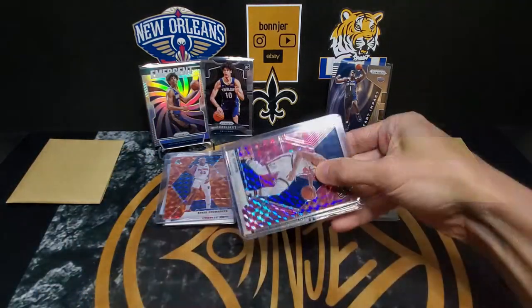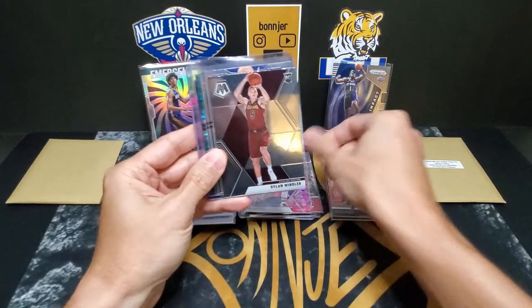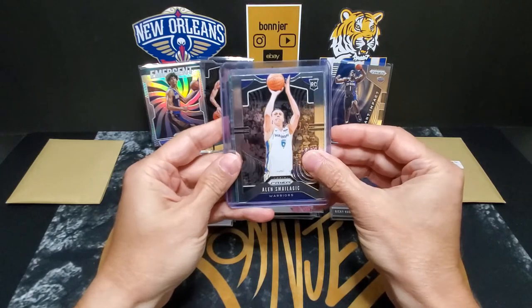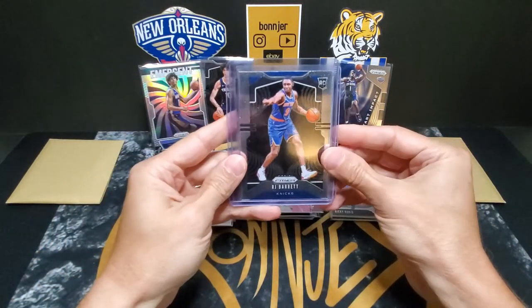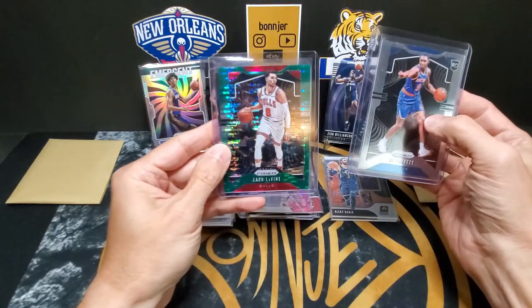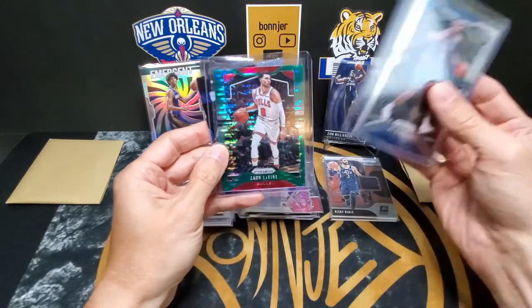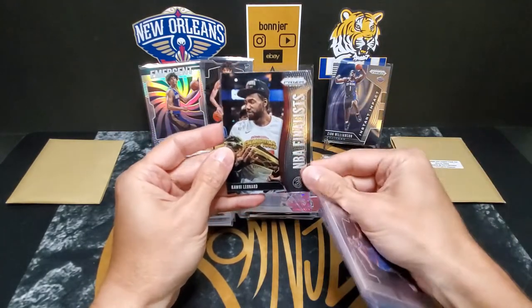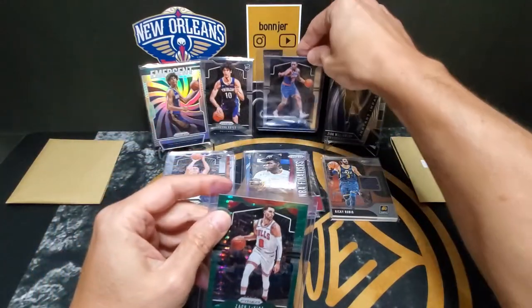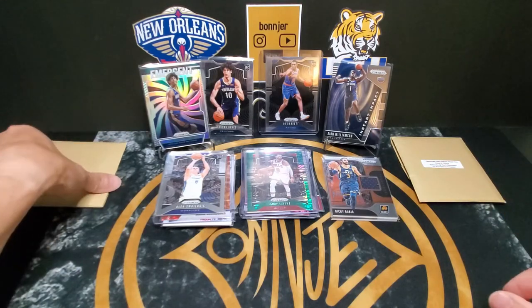Going back to this side — we start with an Al Horford pink out of Mosaic, a Dylan Windler rookie out of Mosaic, an Alan Smailagic rookie out of Prism, a nice RJ Barrett rookie — pretty well centered too — and another top-loaded card: a Zach LaVine out of Prism, I think the green pulsar. And a Kawhi Leonard NBA Finalists out of Prism. The RJ Barrett is a nice one and we'll put the Zach LaVine right here.